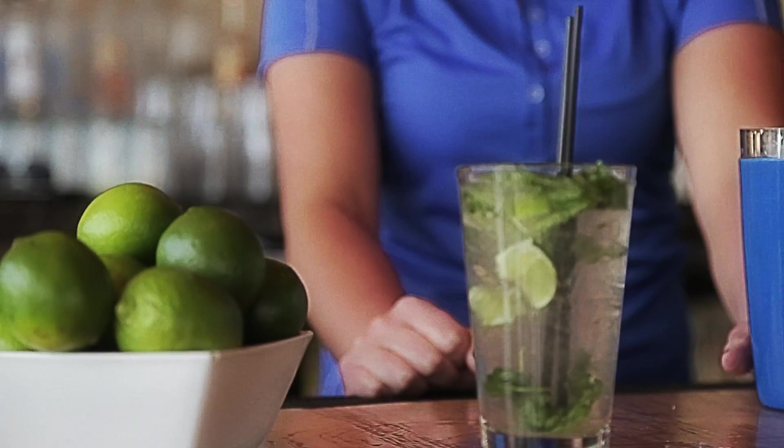When you join us here at Brooks Bar & Deck at Edgewood Tahoe, we offer a great variety of food and beverage options, but we'd like to tell you about our signature cocktail here, the Mojitos.